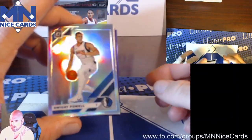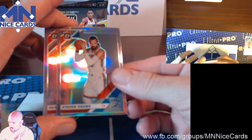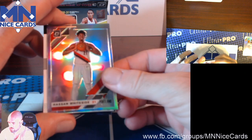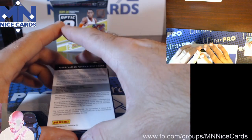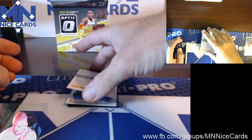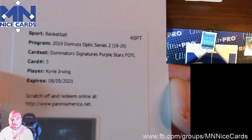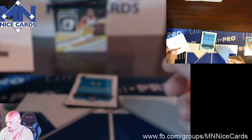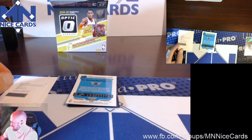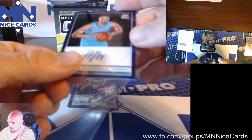Here we go. First up we have a Dwight Powell hollow. We've got Steven Adams, Hassan Whiteside. And we've got a Redemption. The Redemption is for a Dominators Signatures Purple Stars, First Off the Line Kyrie Irving. And then next up we have a Rated Rookies auto numbered to 49 — PJ Washington.